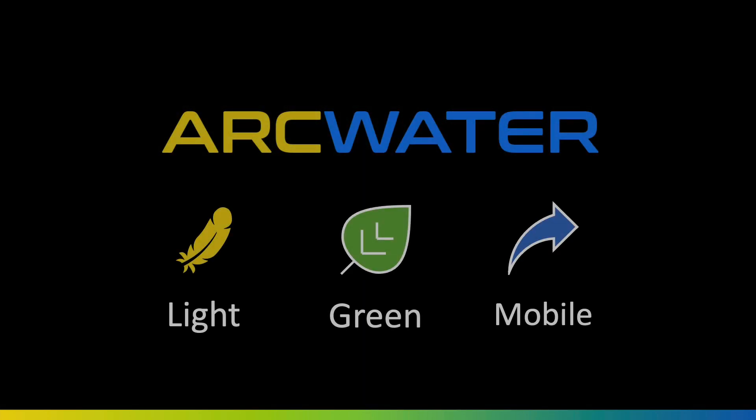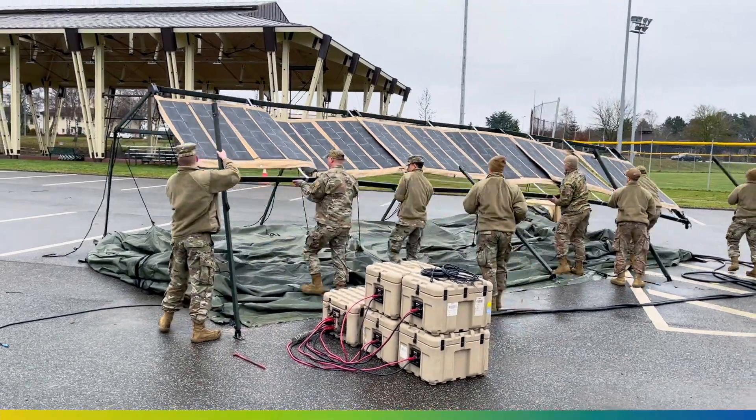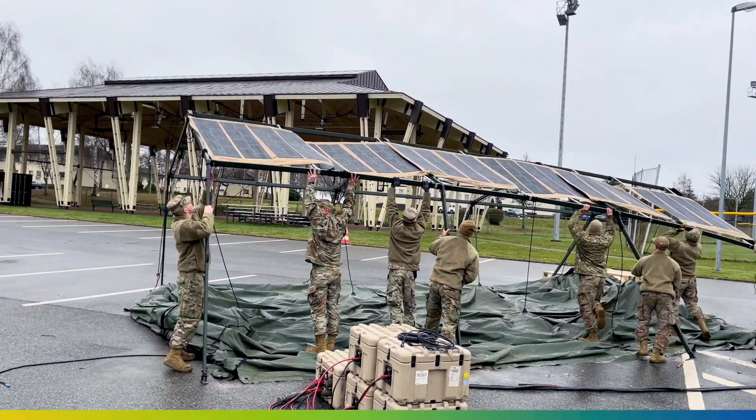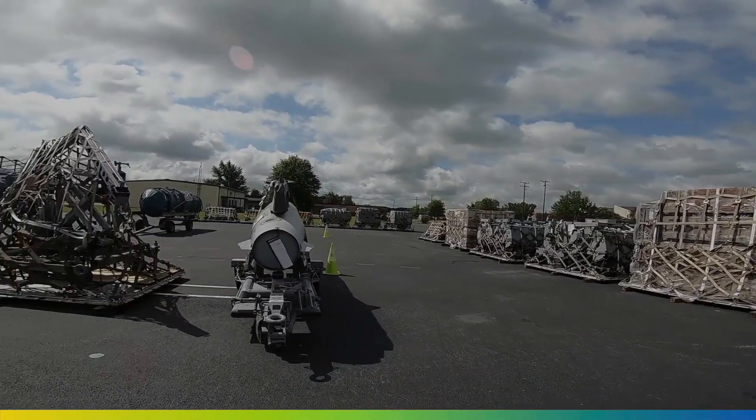Project Arc Water is a green, lightweight, mobile package that fuses together several off-the-shelf commercial technologies to solve these logistical challenges. This means that instead of using pallet space for fuel and water, we can take a wider range of tools, equipment, and ammunition with us.